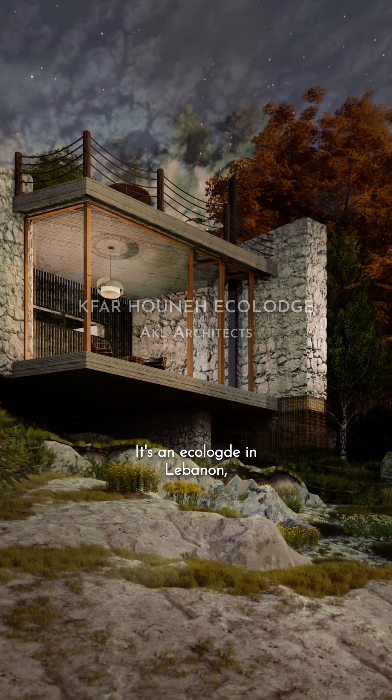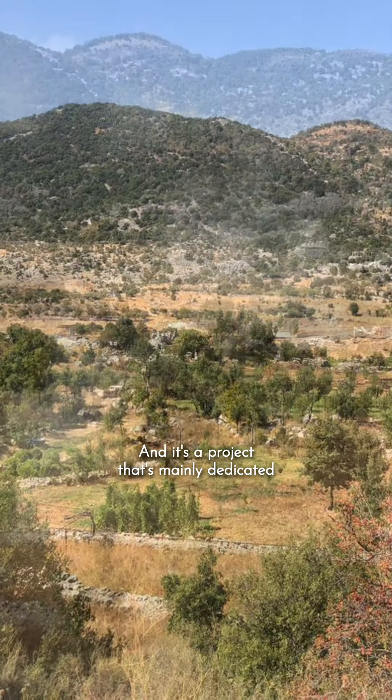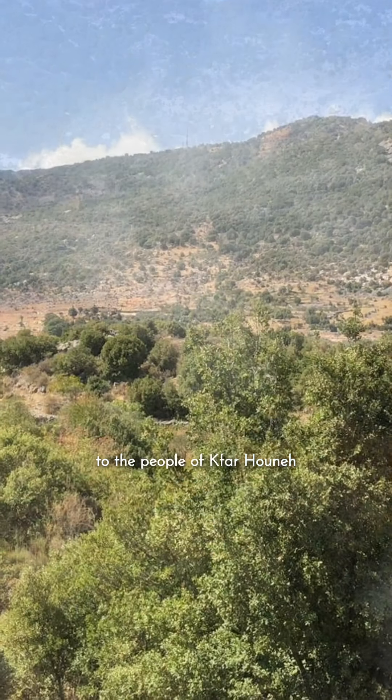It's an ecology in Lebanon, in a village that's maybe 40 kilometers far from Beirut, next to the borders. And it's a project that's mainly dedicated to the people of Kfarhounia.